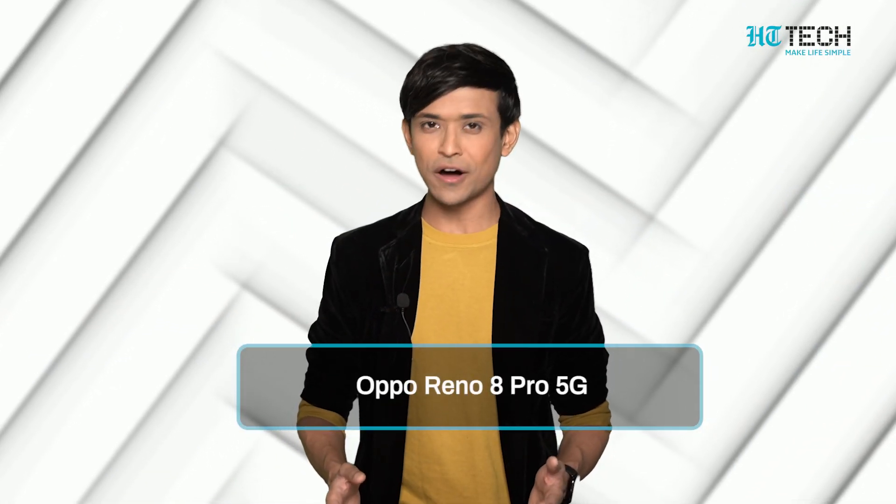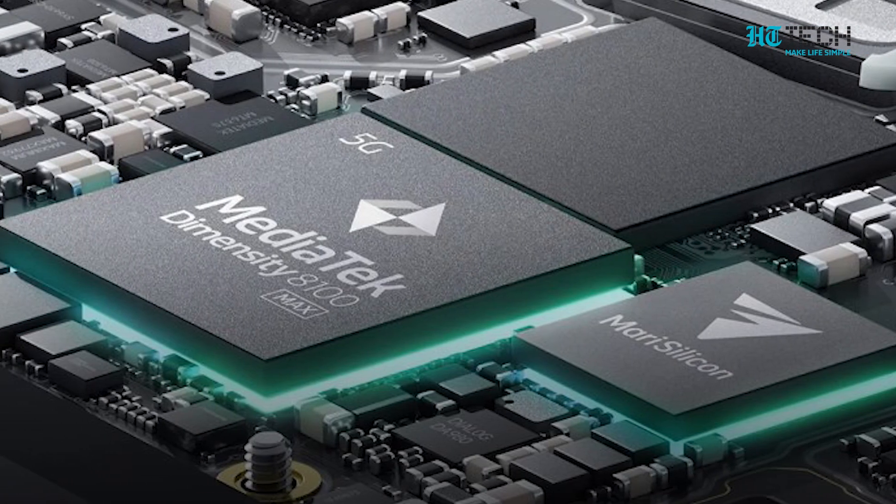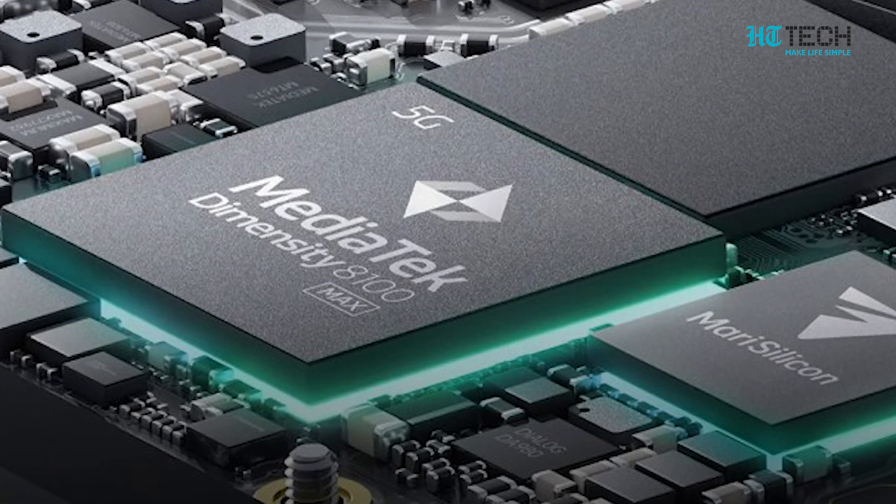Oppo Reno 8 Pro 5G — the Oppo Reno 8 Pro 5G is powered by MediaTek Dimensity 8100 Max chipset and Mali G610 MC6 GPU. It has up to 12GB RAM and up to 256GB internal storage capacity.